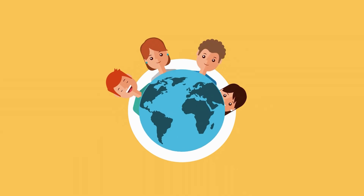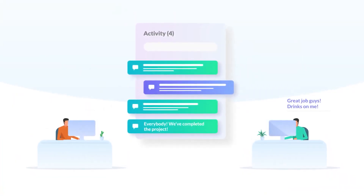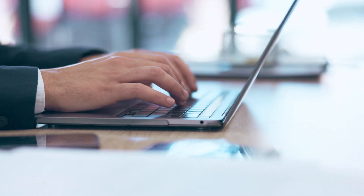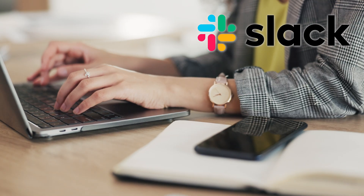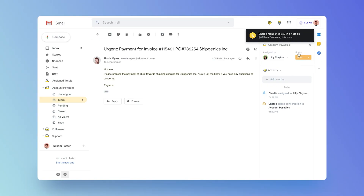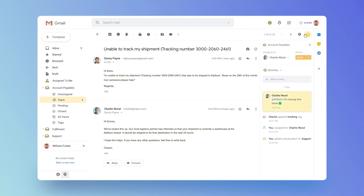If you're working with team members in different locations, notes are a great way to keep track of what's happening on a particular issue. Sometimes you want to chat about something internally and keep those notes away from the customer. Normally you'd email or chat via Slack, Teams, or Google Chat, but Hiver allows you to do that right inside the ticket. And the great thing is it keeps all the history in one place — and your customers will never see these notes, of course.